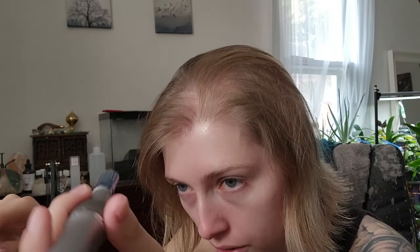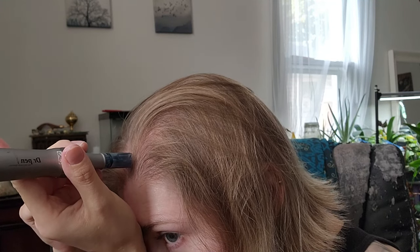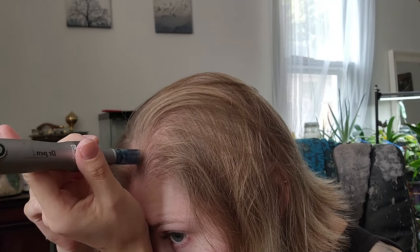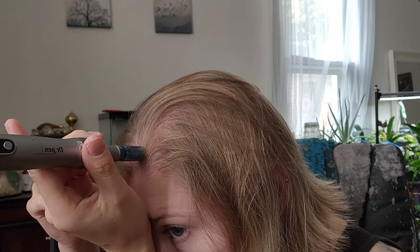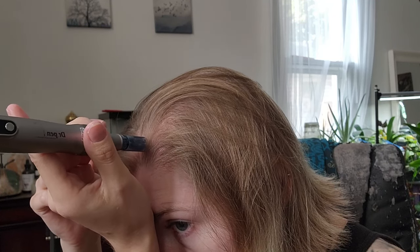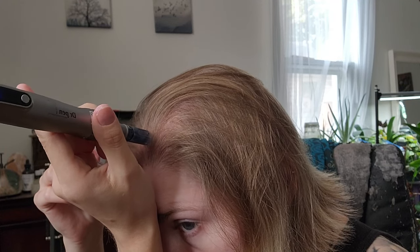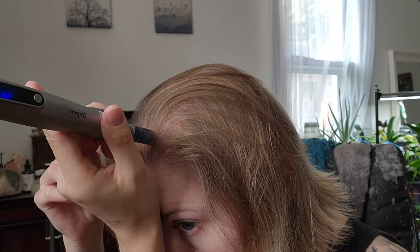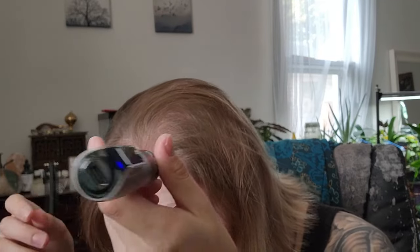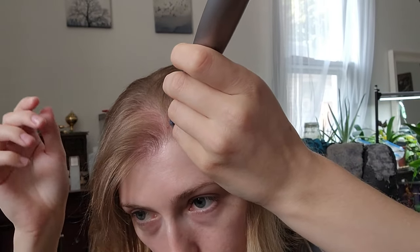I'm trying to be careful. Ow — it does hurt. But it's not as bad as I thought it would be. You can kind of see it's getting red. A little bit of blood. I'm going to have to angle differently here — it'll be in the way of the camera, sorry, but I can't touch anything.